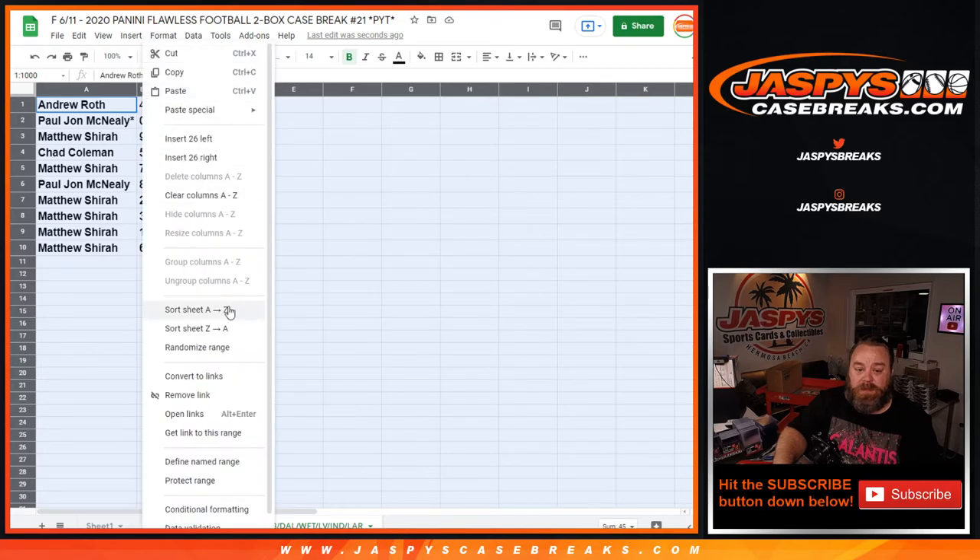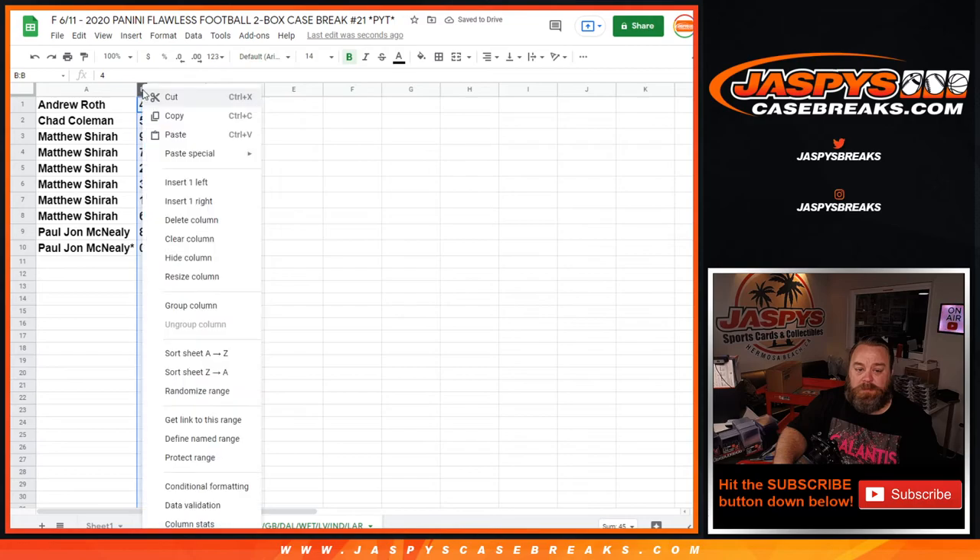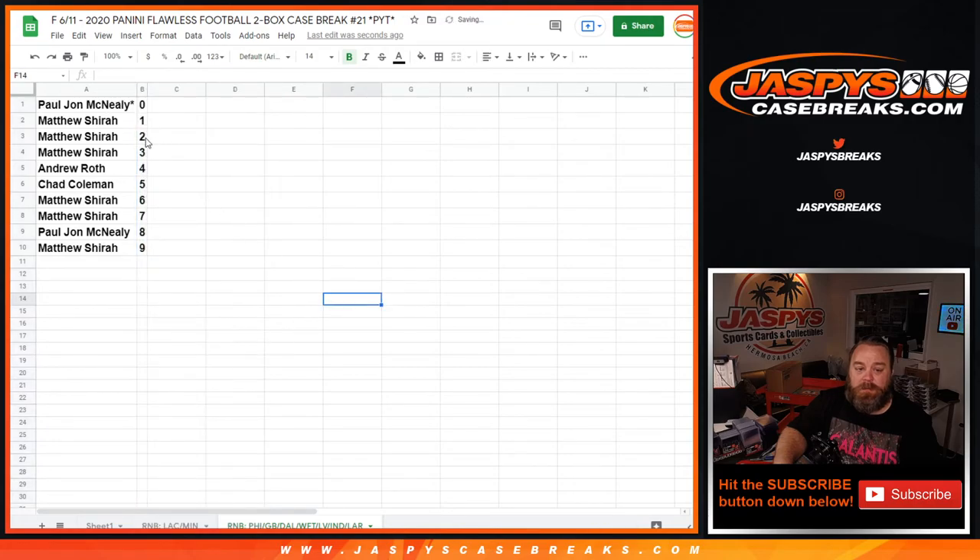So let's sort that by number. There you go. PJ with 0 would get any and all redemptions for the Eagles, Packers, Cowboys, Washington Football Team, Raiders, Colts, and Rams — even known 1-of-1 redemptions — while Matthew with the 1 spot would get any and all in-person 1-of-1s.